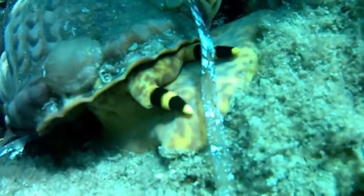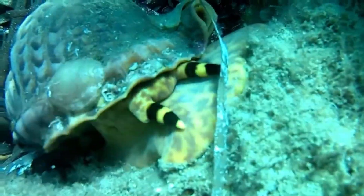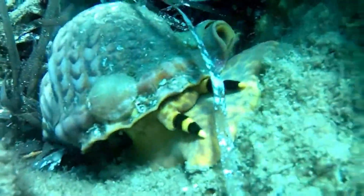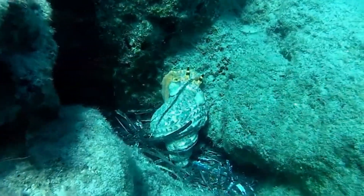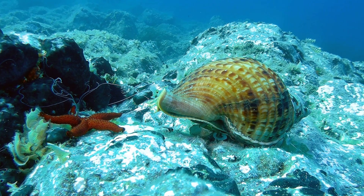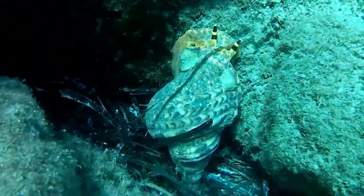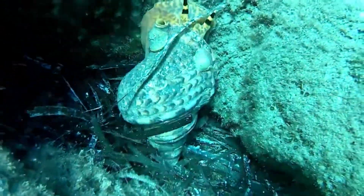The giant triton has a well-developed head, with eyes and tentacles, along with a mouth on the end of a long, protractable tube called a proboscis. The snails can crawl around with the use of their muscular foot. Inside the shell is a soft body mass that contains the internal organs.